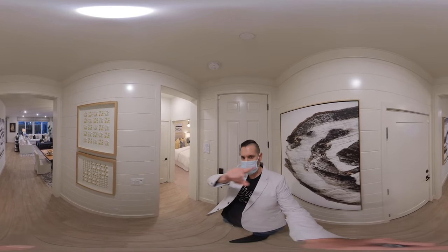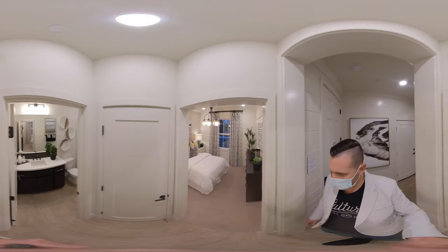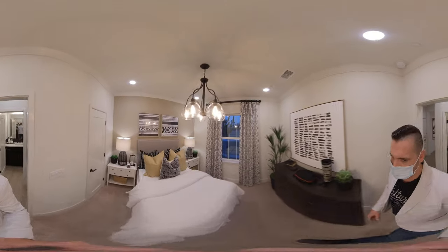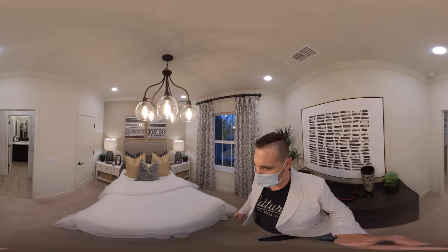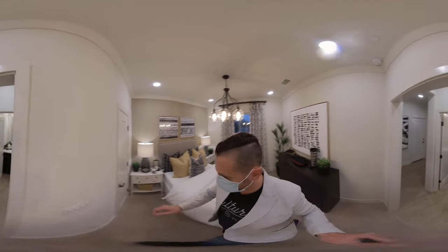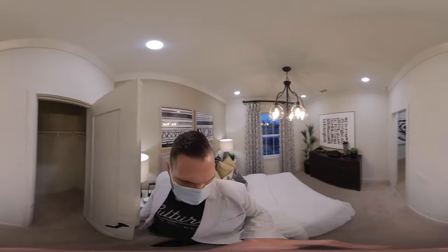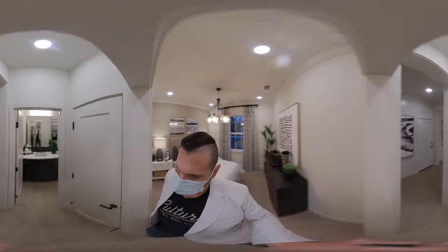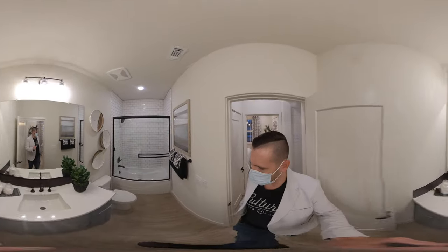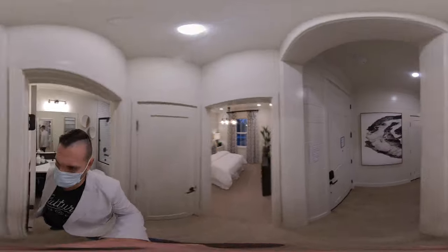This is a real 360 home tour, so you can take your finger and scroll around the screen to look up, down, and all around. They do have some upgrades here in this model. What I like about this floor plan — 4 bedroom, 3 bath — it does have a full bedroom downstairs with a bathroom, which I think is nice, with a nice little closet there. And as we walk through, we have this full bathroom here.